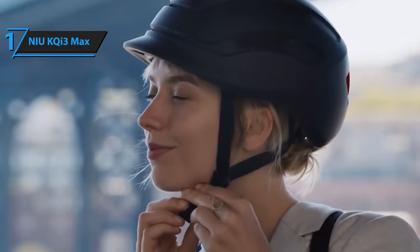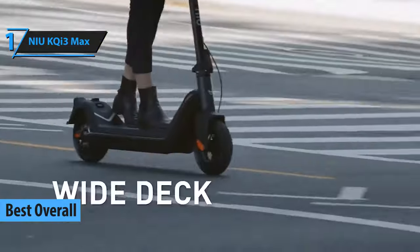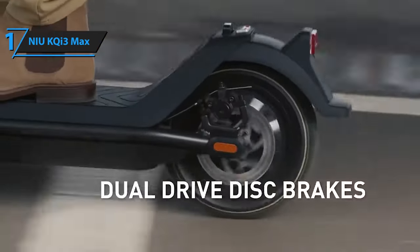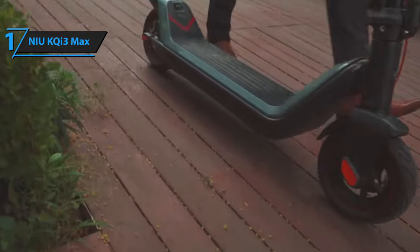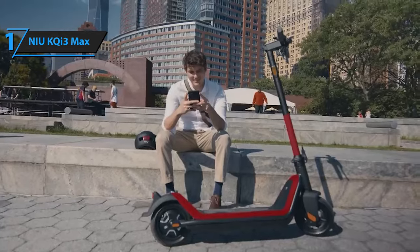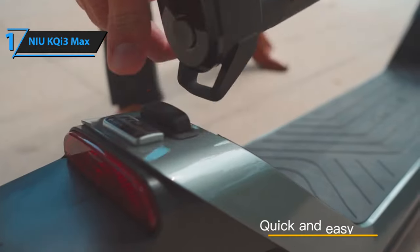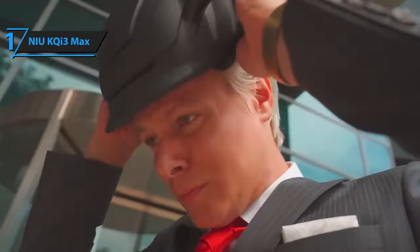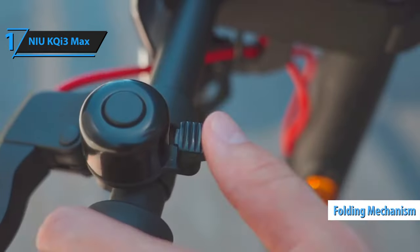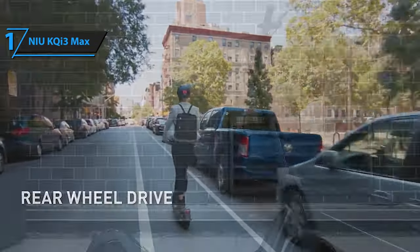We proudly present the coveted title of Best Overall Electric Scooter in 2024 to the NIU KQI3 Max. This scooter earns its top spot with superior build quality, ease of use, and a smooth, reliable ride. The NIU KQI3 Max arrives mostly assembled, requiring only the attachment of the handlebars, and its sturdy design exudes purpose and reliability. Although it may not be as lightweight as models like the Speedway Mini 4 Pro or as luxurious as the Apollo City, the NIU KQI3 Max carves out its own niche. One of its standout features is the exceptional folding mechanism — arguably the best among all scooters. Press the button above the rear brake light to unlock the spindle, lift it, and secure the latch to keep it in an upright position. It's as simple as that.